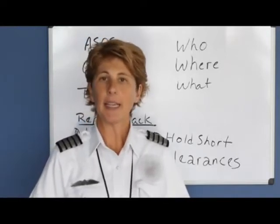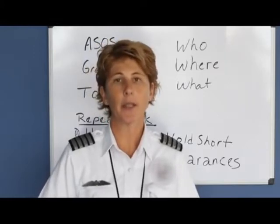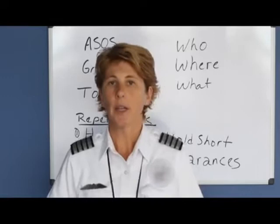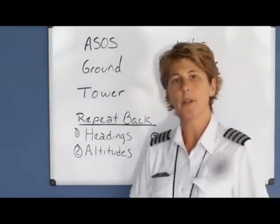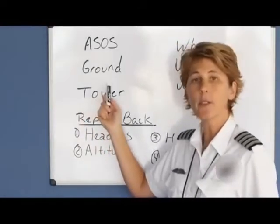Greenville Downtown Airport is a Class B airspace. Communications are required to exit or enter the airspace. If we were going to exit the airspace, the first thing you would want to do is listen to the weather on the field — the ASOS. Once you have the weather written down and you understand which runway the winds are favoring, you're ready to contact the ground control.